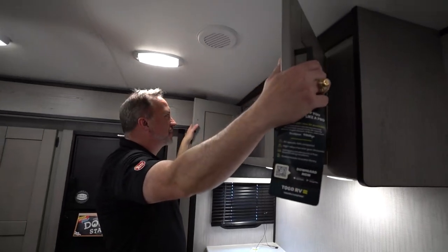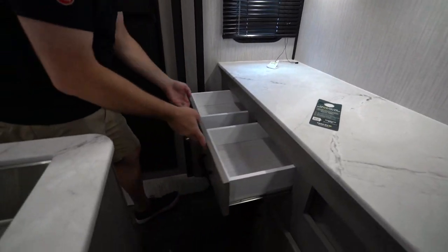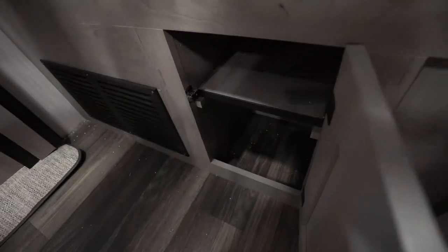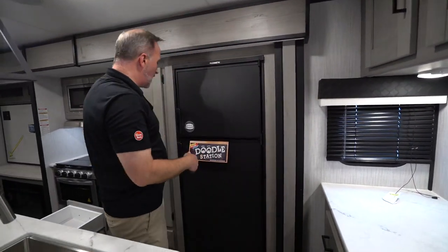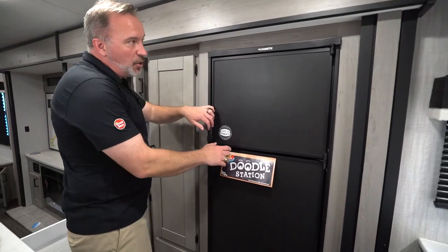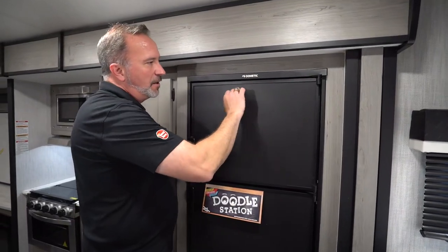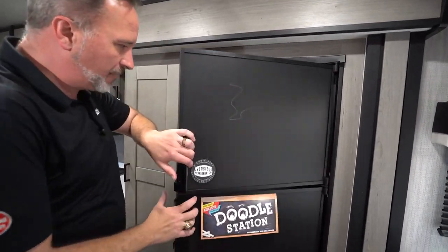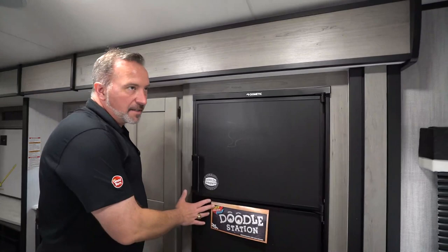I like how Heartland added the GE system in here — more space, more drawers. There's just room for days. If you run out of space inside the Heartland Mallard, you might need to do some purging. Last but not least inside the kitchen, nestled beside our pantry door, is our eight-cubic-foot fridge-freezer combo that runs on both gas and electric. They even turned it into a little doodle station — if you get some chalk, the kids can have fun or you can leave notes on it. It also has the automatic switch.